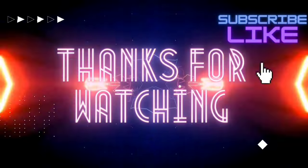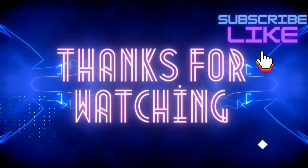I appreciate you being here. If you enjoyed this video, consider subscribing for more fascinating facts.